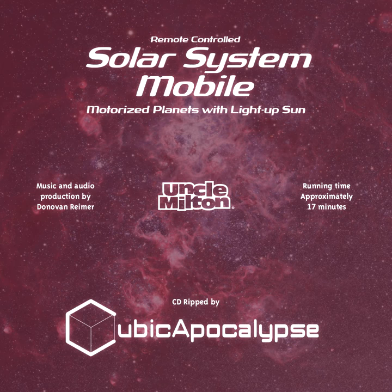Now open your eyes. You don't need to imagine the solar system anymore — it's right there above your head. Turn it on and the sun lights up and the planets move. Use your comet maker to project a comet swooshing around the sun.